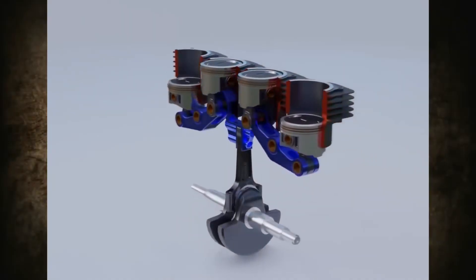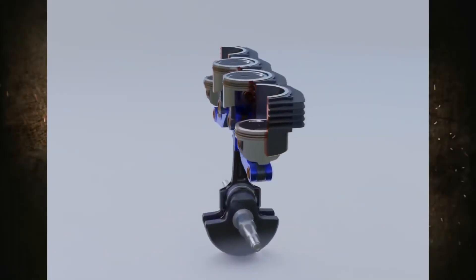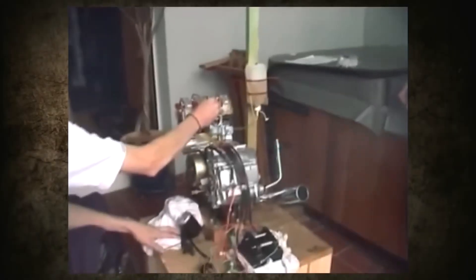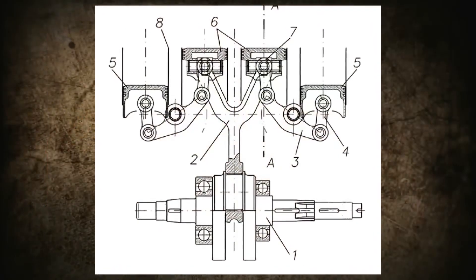Dieter designed the engine on his computer every day. Two months later, the stock Monkey power unit was removed, and the engineer began turning his idea into metal. Most of the components — such as the cylinders, rocker arms, connecting rods, camshaft, and so on — Dieter made entirely by himself.